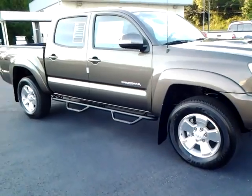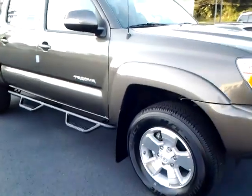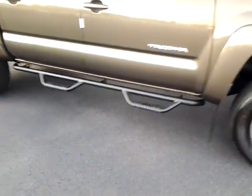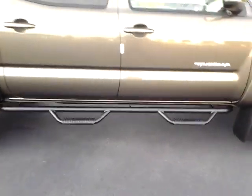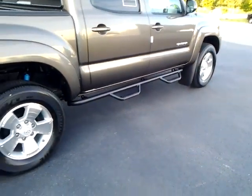This one is equipped with the TRD Sport Package. It has a new addition to our lineup here, the Gator Step Bar. It really makes the truck look great. The steps drop down a little bit for better ease of getting in and out of the vehicle.